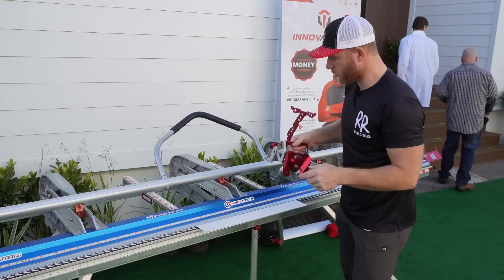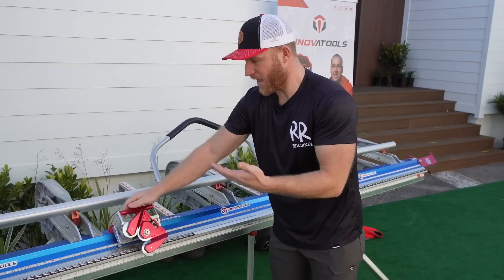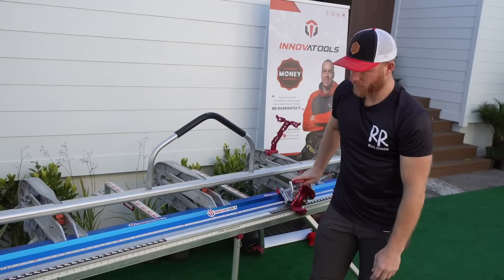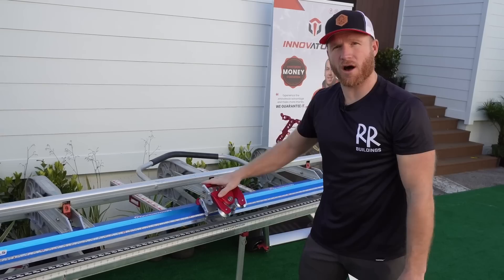I'm Kyle Stumpenhorst, RR Buildings, and I've got a new innovative slitter for your TAPCO or Vanmark brakes from Inova Tools - and this thing is a game changer. Most of the time when you have a slitter, you go ahead and slit your material and then have to take it off because you can't bend up your material. But with this, you leave the slitter right on your brake, it just pops right back up, and you can make your bends. Never having to remove this from your brake is going to increase efficiencies and protect your accessory from getting damaged or rolled around on the ground.